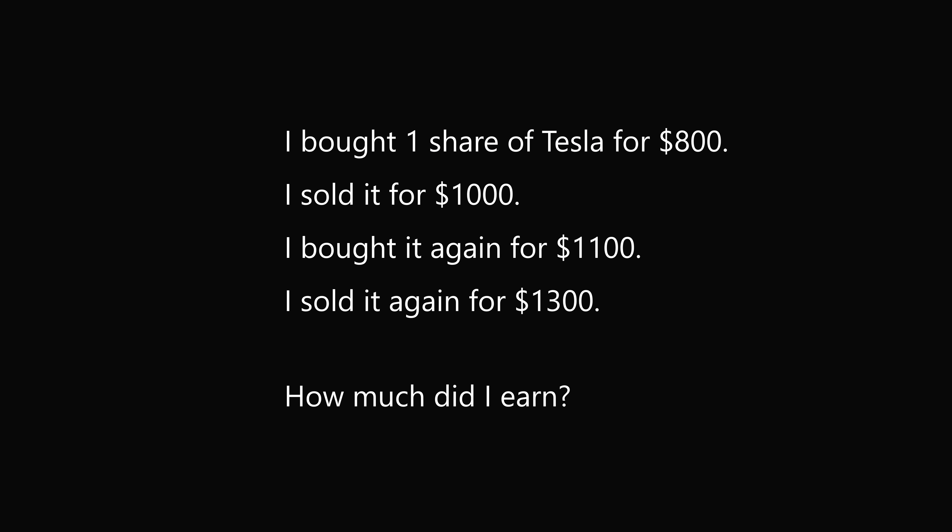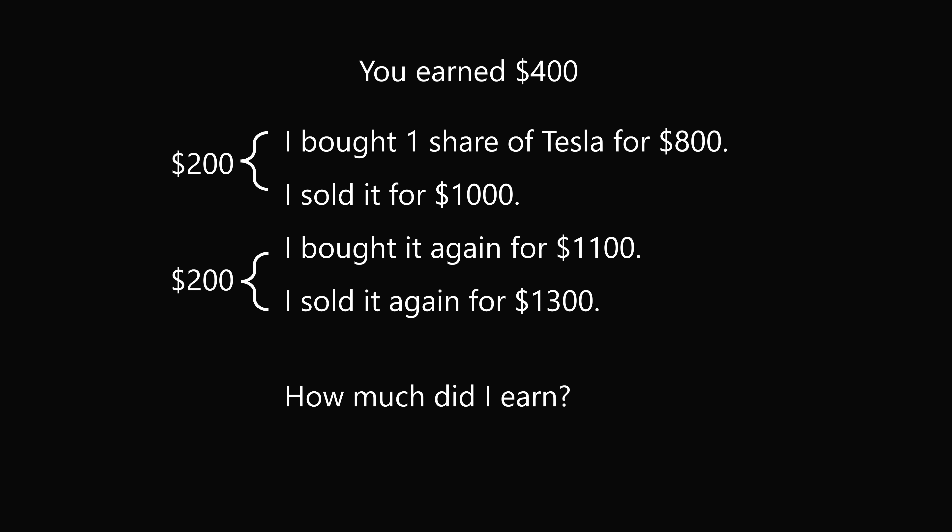First, you bought one share for $800 and sold it for $1,000, so this is a profit of $200. Then you bought it again for $1,100 and sold it again for $1,300 — another profit of $200. So in total, you earned $400, and this is without a doubt the correct answer.